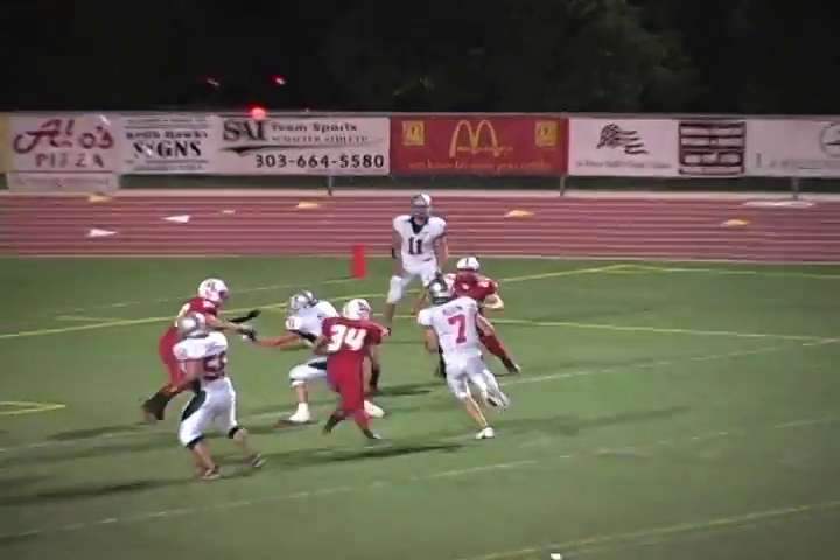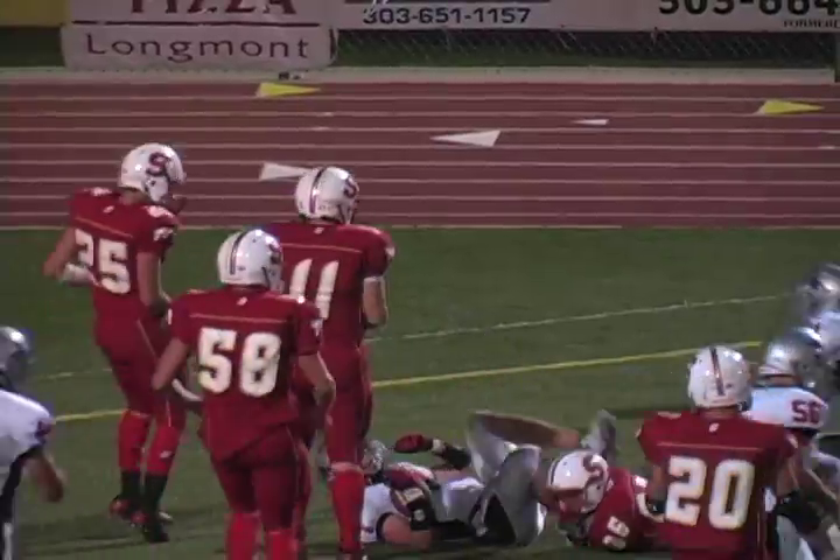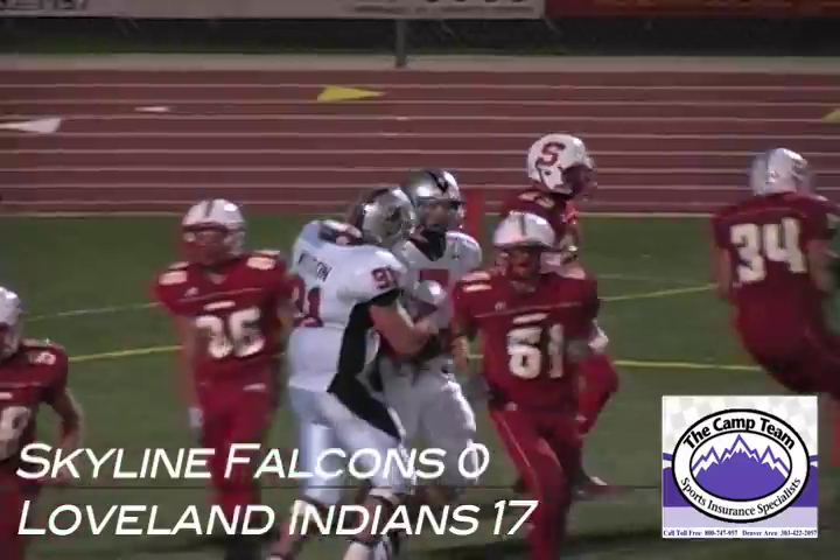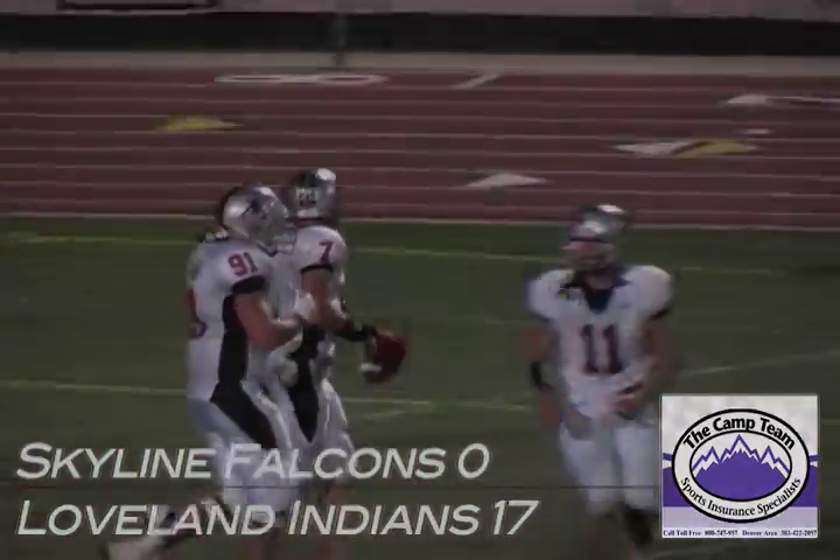Now going for two. Pitch out to number seven — he's going to get in for the two-point conversion. Kyle Klein coming around. And it looks like right now, Loveland Indians can do pretty much whatever they want.